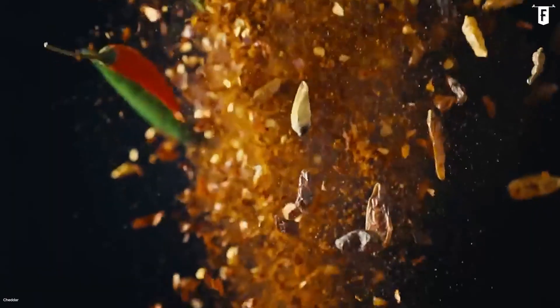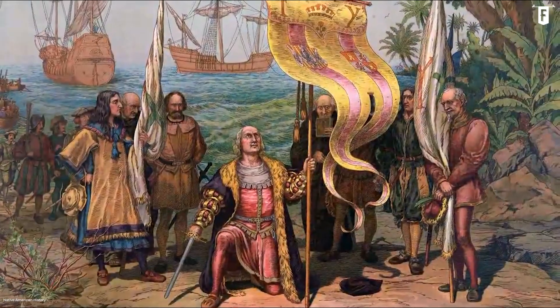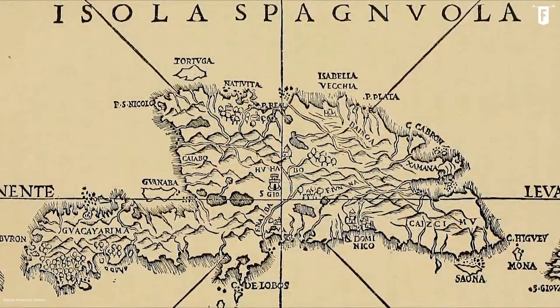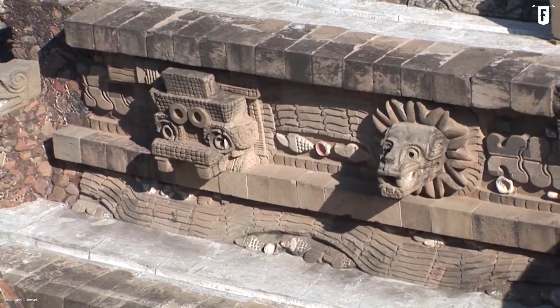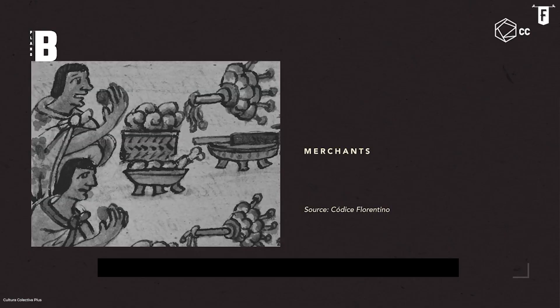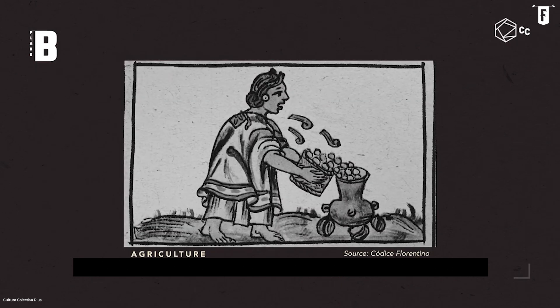Chili peppers have been a part of Mesoamerican cuisine long before Christopher Columbus landed on the continents that we now know as the Americas. Based on archaeological discoveries in the Tehuacan Valley, the native tribes of Mexico already domesticated chilies as far back as 5000 BC.